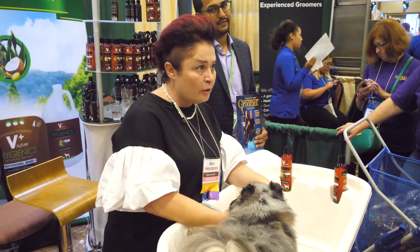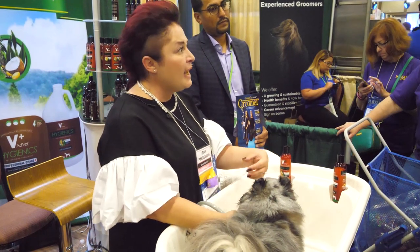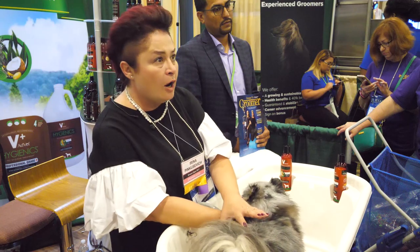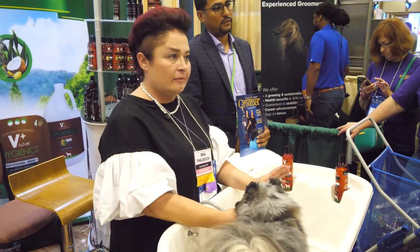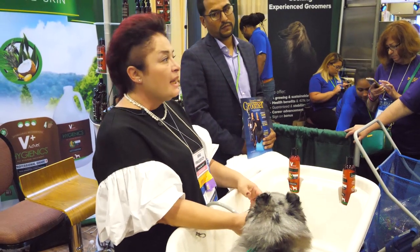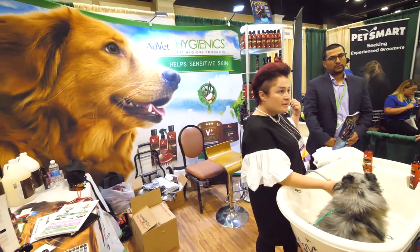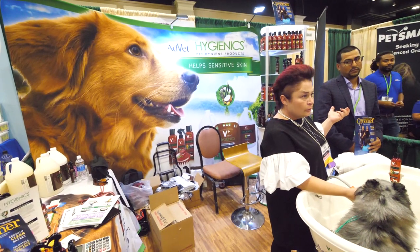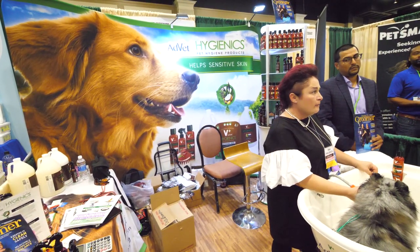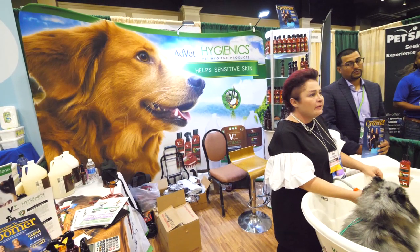That's the most important part, because your medicated shampoos don't clean, as we all know. You've got to clean the dog first, then apply your medicated, then rinse it, keep it on, then rinse again. So I was looking for the alternative and I finally found it. It's a pretty new company, Advet Cosmetics, about three years old, and people are just starting to find it and absolutely love it.